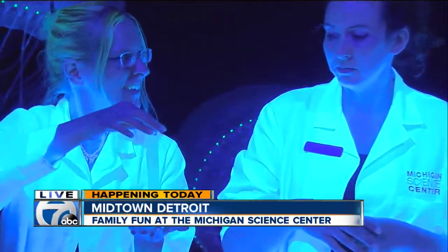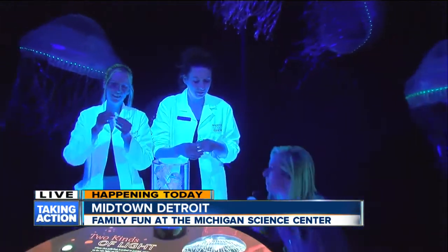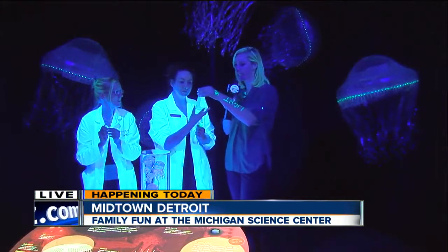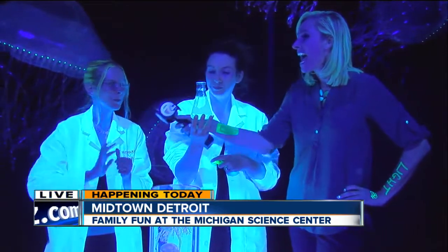These exhibits where we're standing right now — you can't get quite this close, you can't stand in the middle — but you can play with that putty and play with the markers. I bet you'd never guess, Anu and Jen — do you have any idea what is in this glowing jar right here? No guesses? It's tonic water — just plain old tonic water.